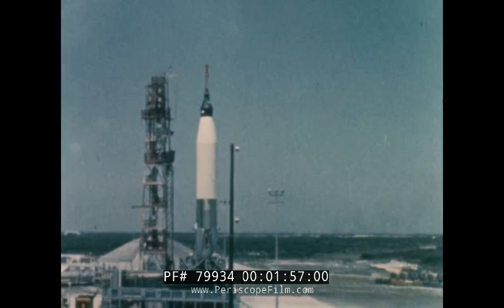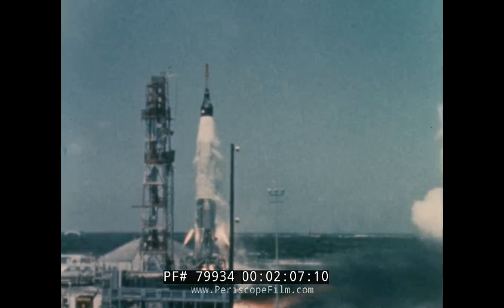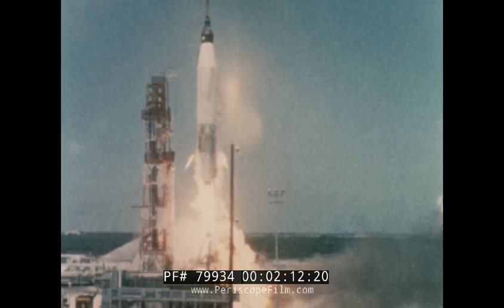Before Gemini's two-man missions were possible, the United States had to master the technology required to place one man in Earth orbit. This was done in the Mercury program, which gave us the experience, the overall success, and even the occasional failures, which paradoxically helped establish the most effective pre-flight test procedures.